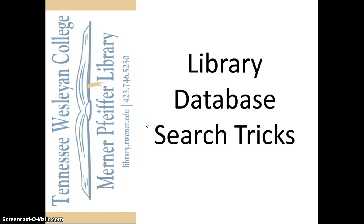Through the library, you have free access to databases that search a number of journals, magazines, newspapers, and other information sources all at once. And many of these resources are not available through a regular Google search.